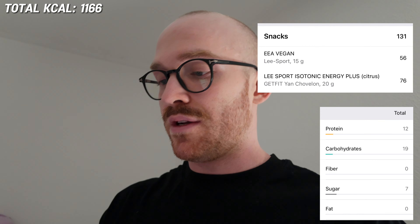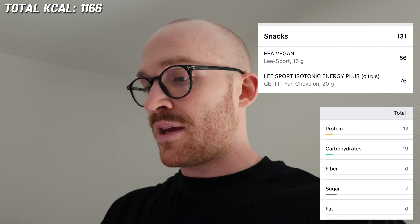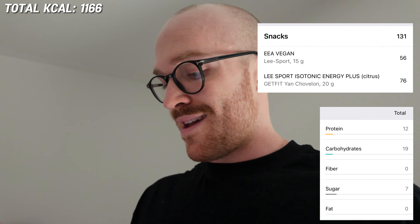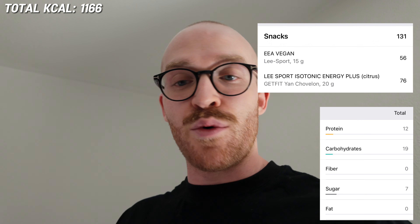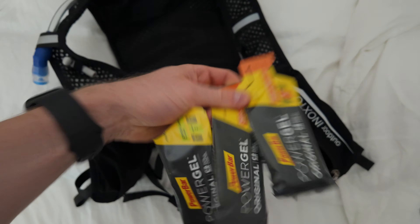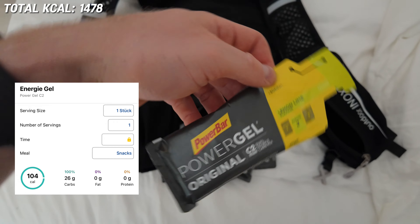Preparing for the long run, just sipping on my carbs and EAAs — 131 calories, 12 grams of protein to keep those muscles full, 19 grams of carbs, 7 grams of sugar for fast energy. Water here and then we're gonna take three of these gels — each one is 100 calories with 26 grams of carbs. Weather is weird, was raining before and now the sun is out.